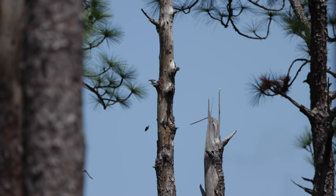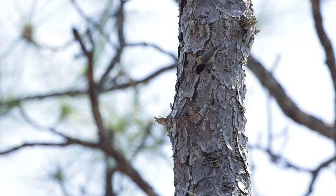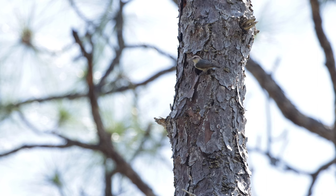That made me suspect there was a nest in the tree, and my suspicions were correct. I found the nuthatch nest and watched them for a while going in and out feeding their young.